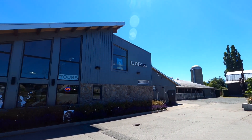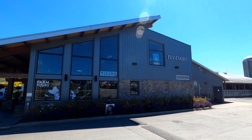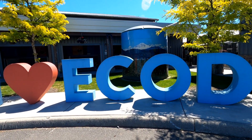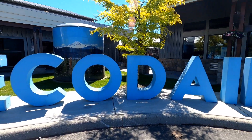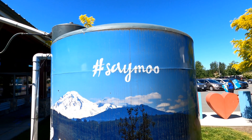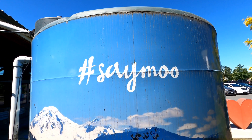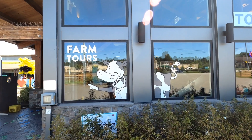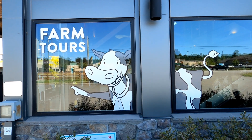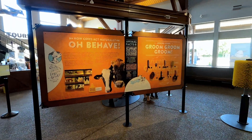The Eco Dairy in partnership with Science World is the first demonstration farm of its kind in Canada, showcasing innovative sustainable dairy farm practices and inviting the public to share in the experience in a fun and educational way. Let's head inside and start our tour, which begins with a little bit of learning in the Discovery Center.